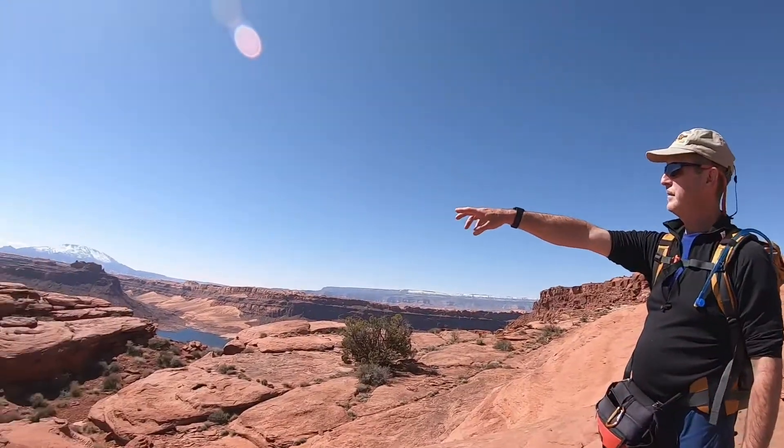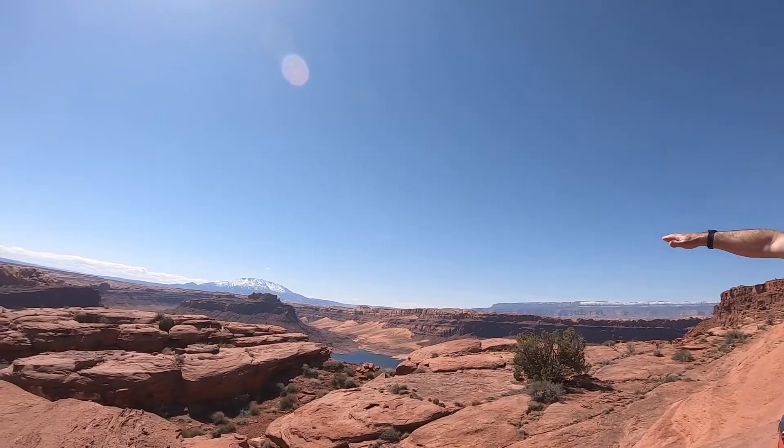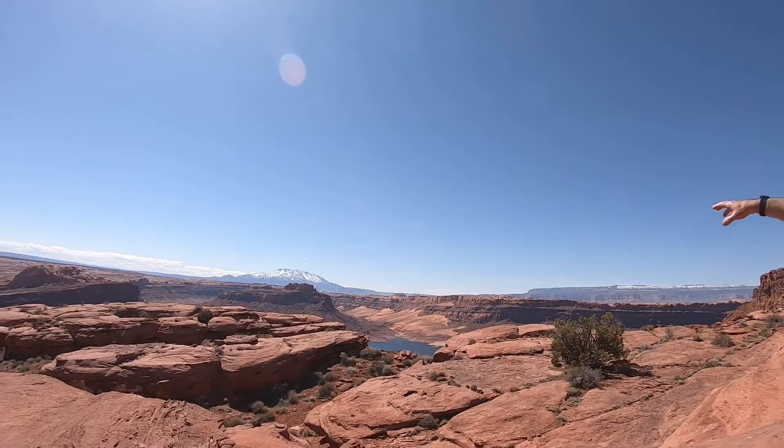From here we can see the Rincon, which is a huge abandoned meander for the river. And then behind that is Navajo Mountain.